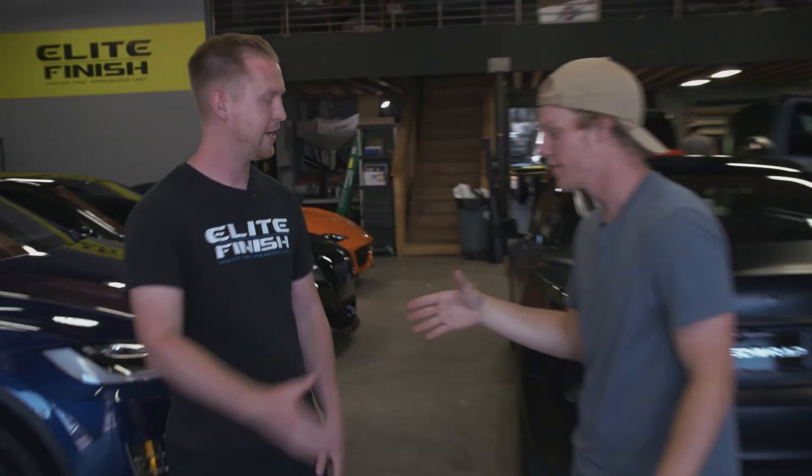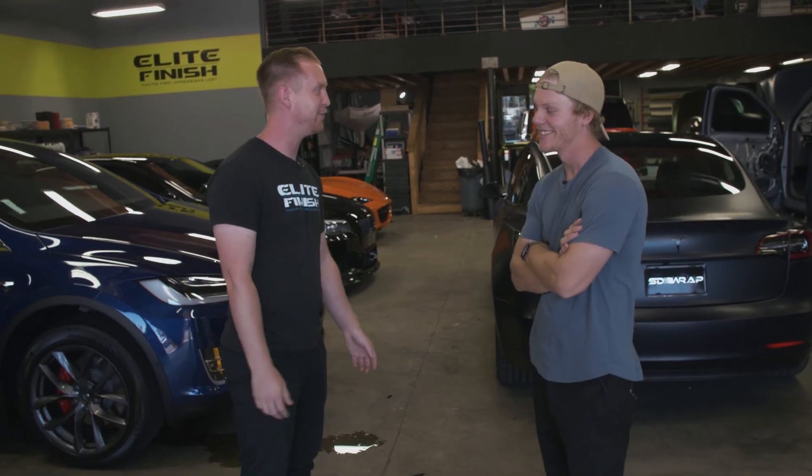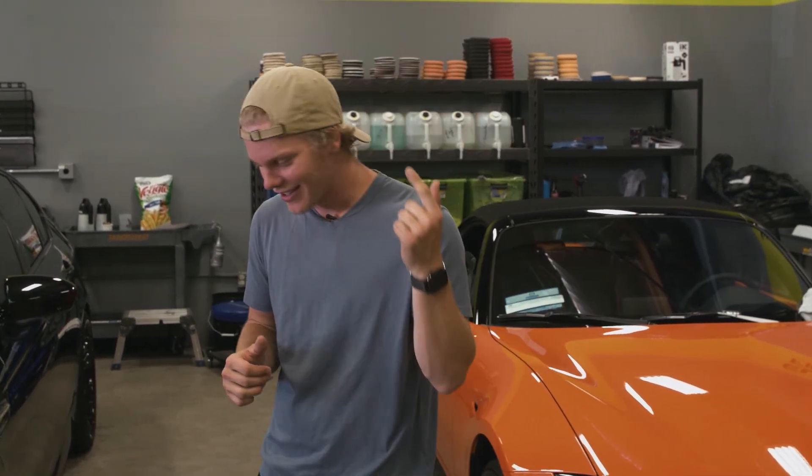Thank you for taking us around — thanks for coming down. It's definitely a factory here, a controlled chaos of everything going on. Alright guys, thanks for watching. Make sure to hit that like button and the subscribe button — I'll catch you guys next time.